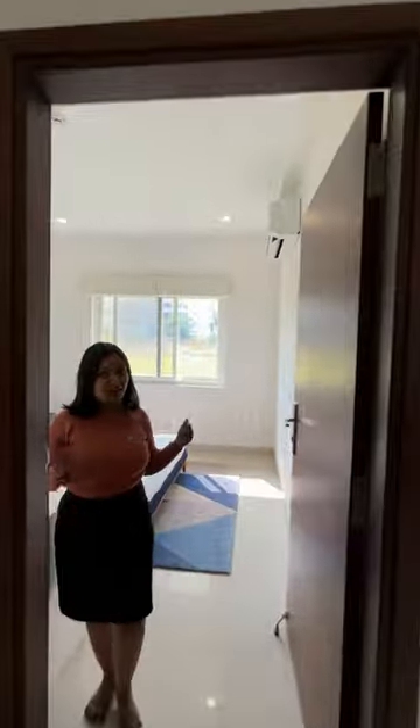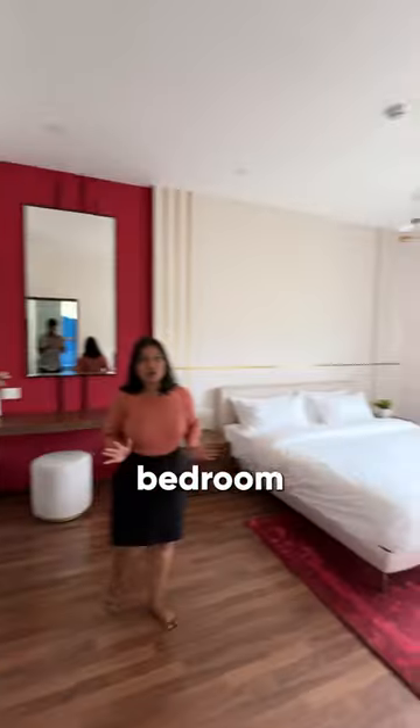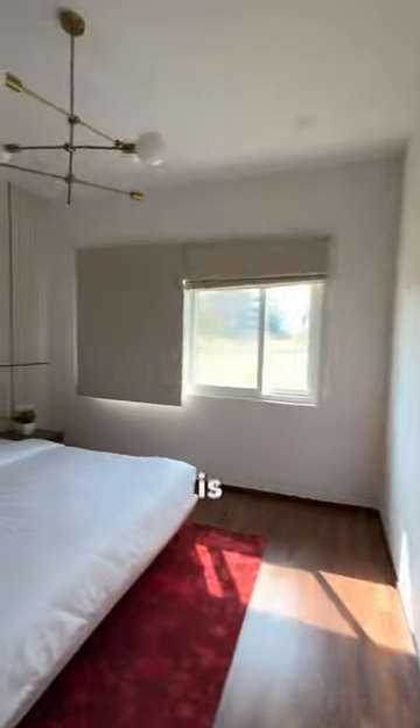Your bedroom number one. This is a common washroom. This is the primary bedroom — look how spacious this is. You also get a walk-in closet and an attached washroom.